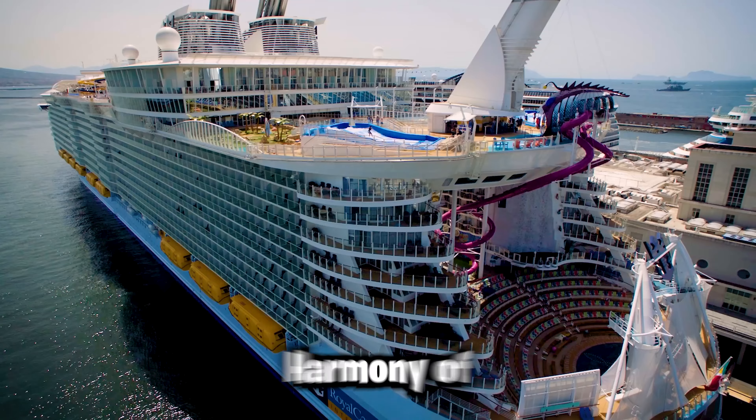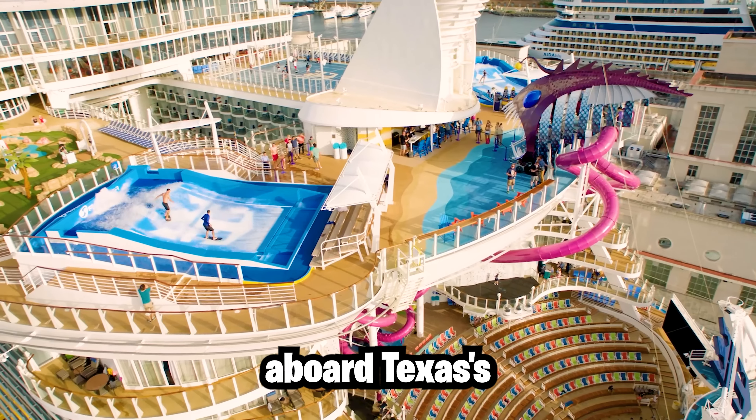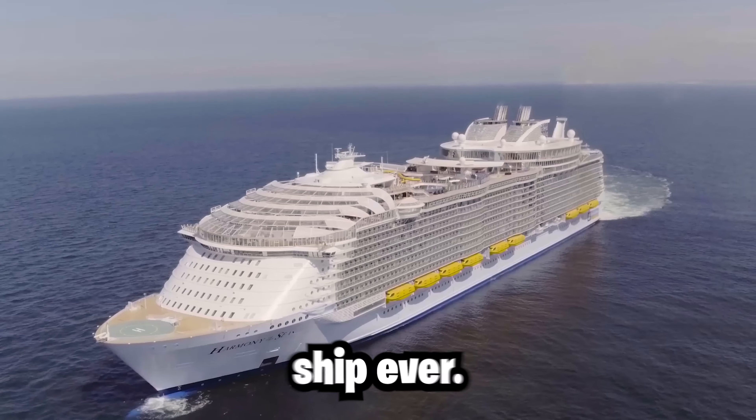Good morning and welcome aboard Harmony of the Seas. My name is Stephen and today we're going to be setting sail aboard Texas' largest cruise ship ever.